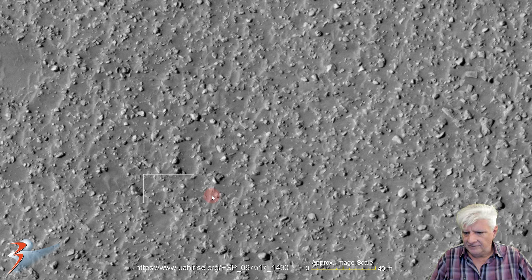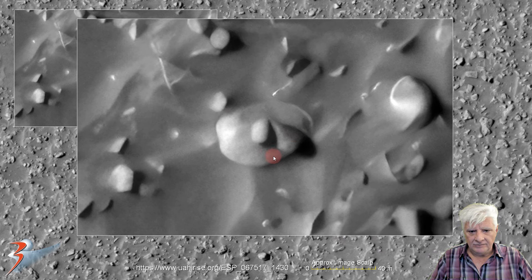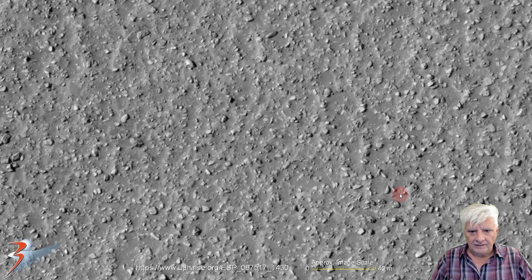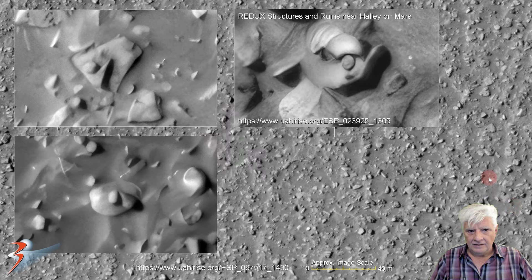Let's have a look at the item over here. We've seen similar patterns to this at other sites on Mars — a small rounded part in the center and then a strange wedge-shaped part on the side. There's something similar to it: check out the wedge, smaller rounded part next to it. There are similar examples — those two are for comparison, and this one over here looks very strangely the same or similar. This is from 'Redux Structures and Ruins near Halley on Mars.'